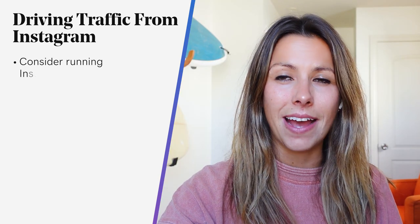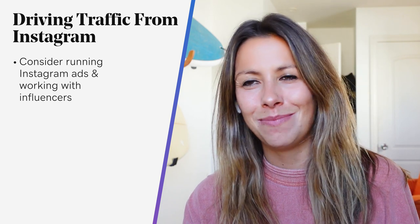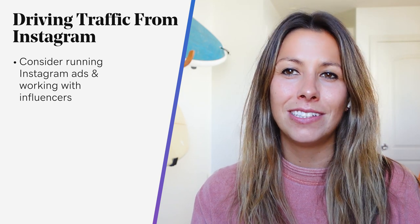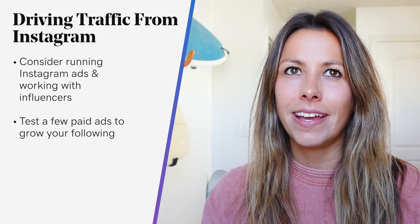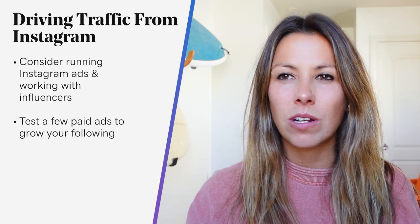Consider running Instagram ads and working with influencers. From boosting posts to setting up campaigns to promote stories or posts, test a few paid ads to grow your following and see what engages your audience. Working with other accounts who already have a lot of followers and a similar target audience adds more of a human element to your marketing efforts. You can find ways to work with them from free partnerships — where you share each other's content — to paid promotions where the influencer promotes your content or brand.